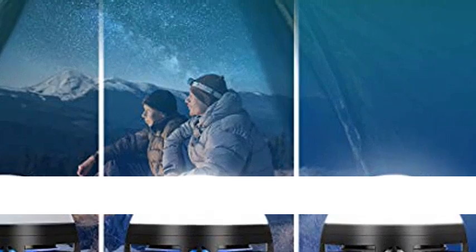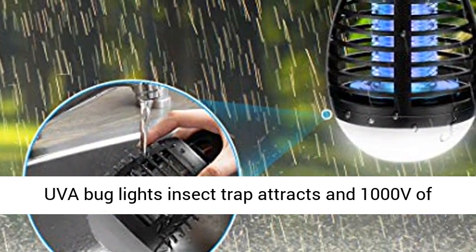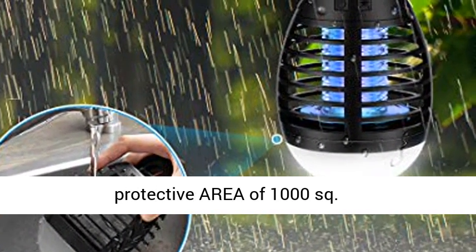Four UVA bug lights attract insects, and 1000V of electric shock defeats mosquitoes, creating a protective area of 1000 square feet. EPA registered.